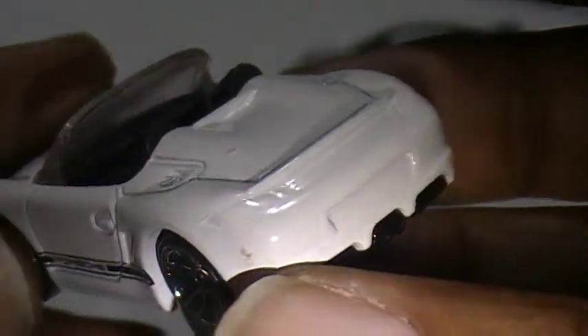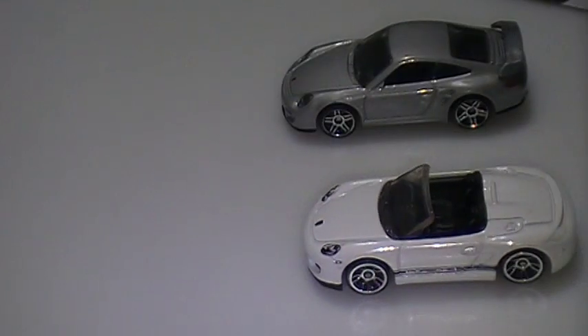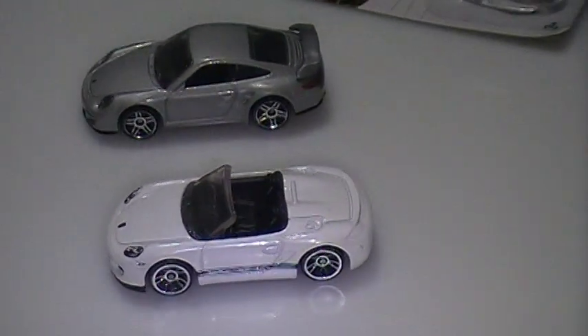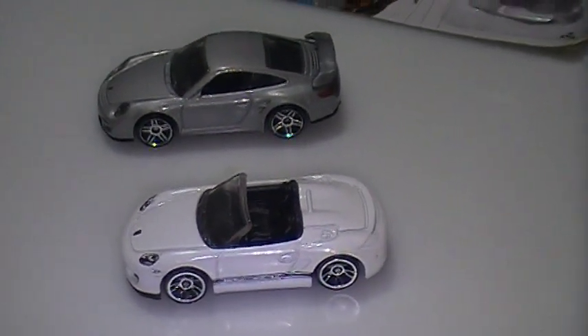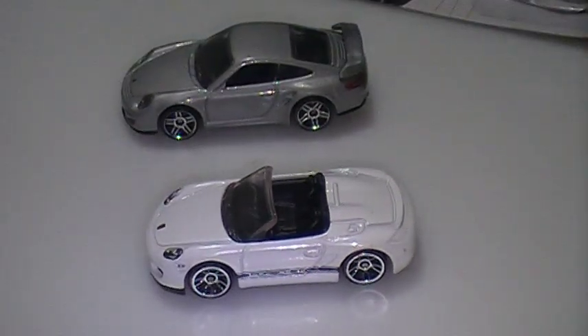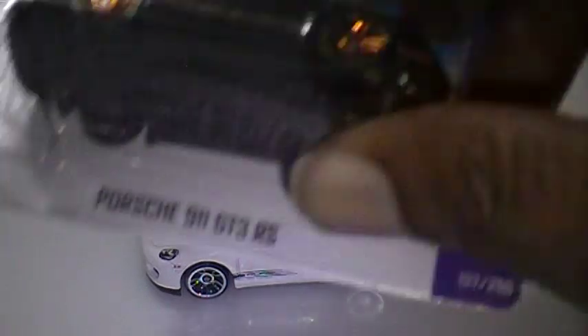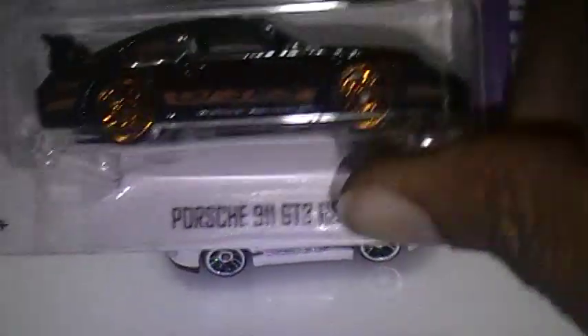That's it guys — three Porsche cars to fill in what I already have. I'm trying to get the more up-to-date castings of the Porsche cars. I got a lot of the vintage 911 stuff, so now I'm just filling in a lot of these newer cars.